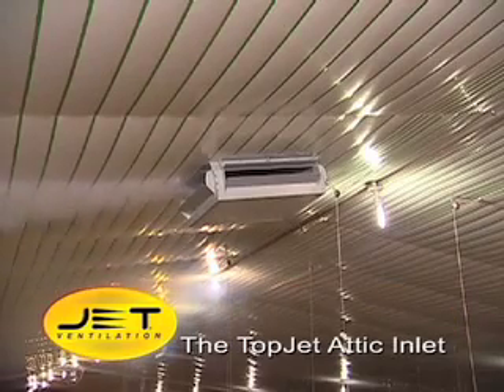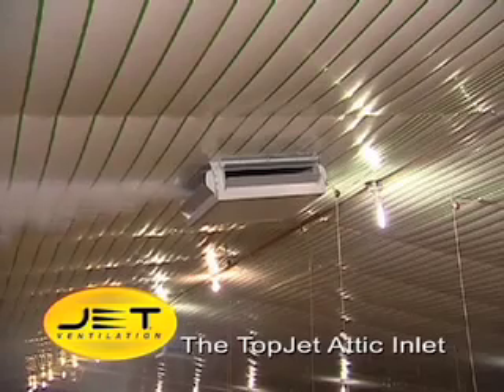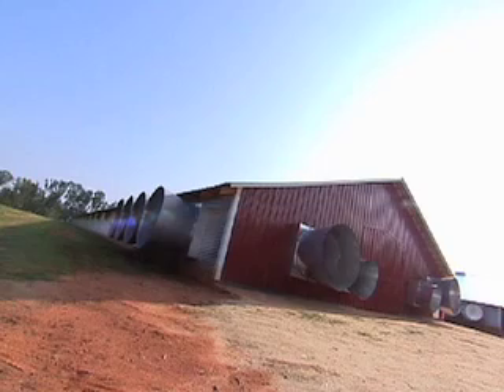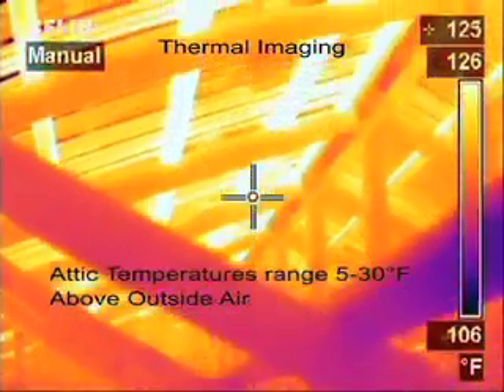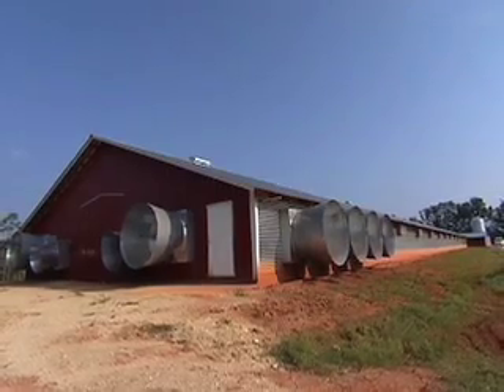Let's begin with a closer look at what is perhaps our most revolutionary new product, the Topjet Attic Inlet. The metal roof and the attic of a poultry house act as a giant solar collector. Attic temperatures range between 5 and 30 degrees above outside air. This is basically a free source of heat that until now was wasted energy.